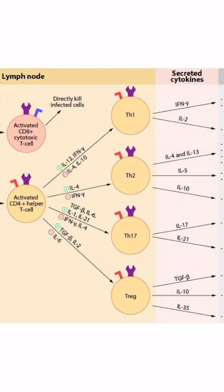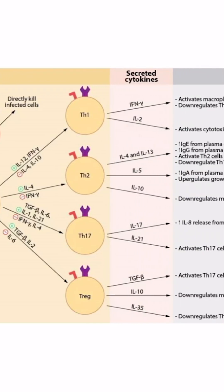We introduced this figure in our video on T-cell activation and subtypes. Here we can see the Th17 cell, as well as the cytokines it secretes, including IL-17 and IL-21.